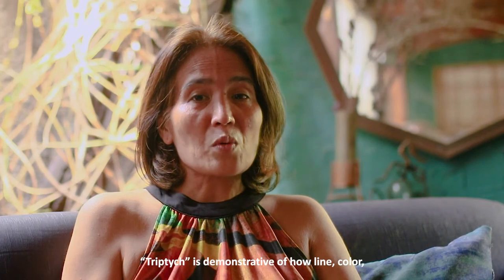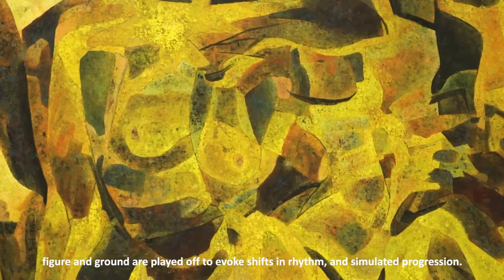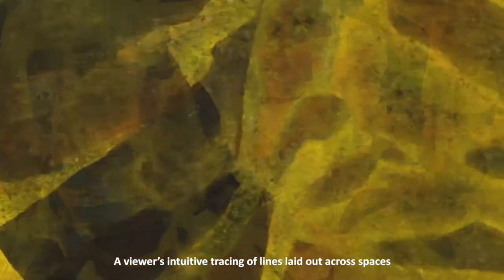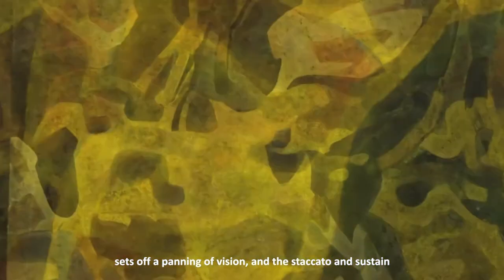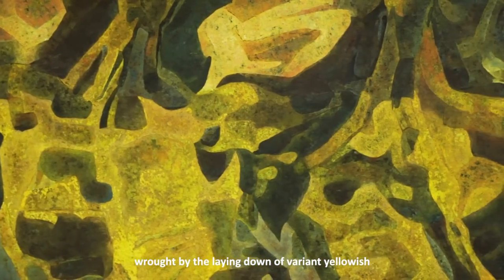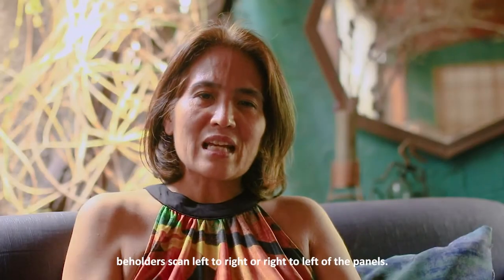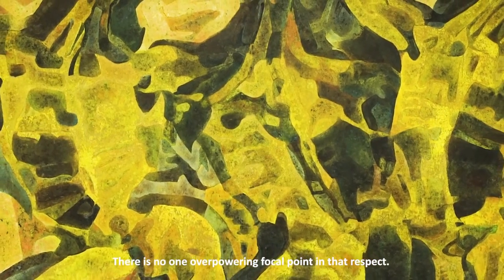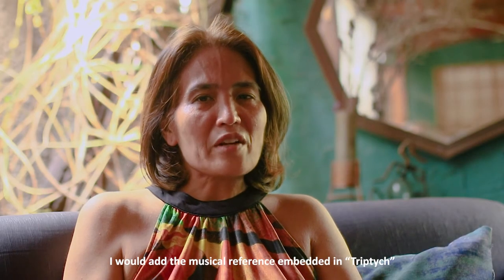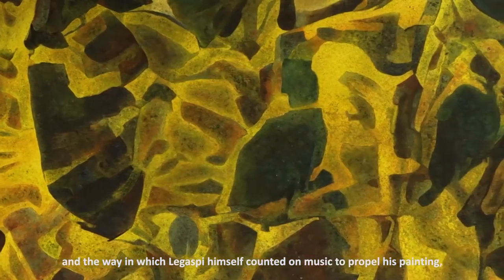Triptych is demonstrative of how line, color, figure, and ground are played off to evoke shifts in rhythm and simulated progression. A viewer's intuited tracing of lines laid out across spaces sets off a panning of vision, and staccato and sustain wrought by the laying down of variant yellowish shades and tones both arrest and liberate the pace and intensity in which beholders scan left to right or right to left across the panels. There is no one overpowering focal point in this respect. I would add the musical reference embedded in Triptych is not at all accidental, given the spatial context of the work and the way in which Legaspi himself counted on music to propel this painting.